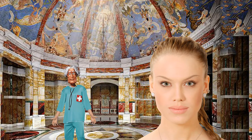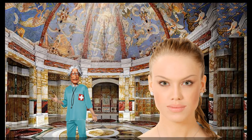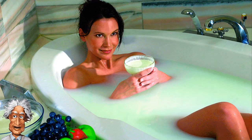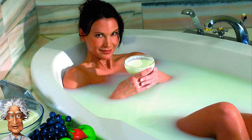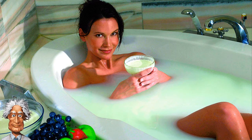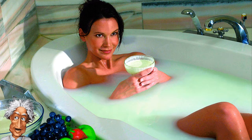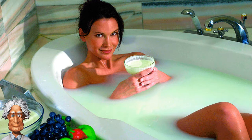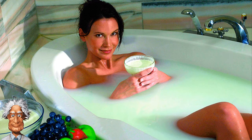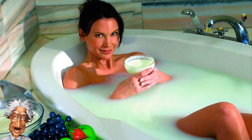Perhaps you should follow the example of legendary women. A milk bath is extremely healthy. Milk contains an increased amount of B and E vitamins. Vitamin B makes the skin smooth, silky, and supple, and smooths wrinkles. Vitamin E promotes the regeneration of skin cells.